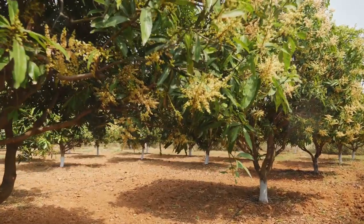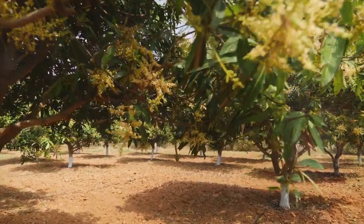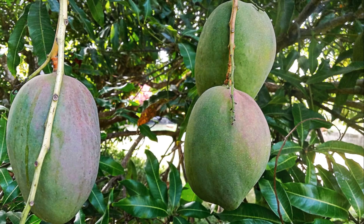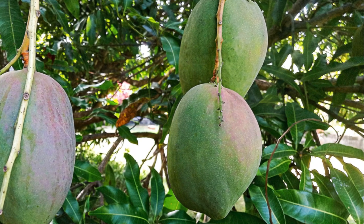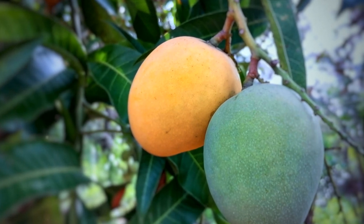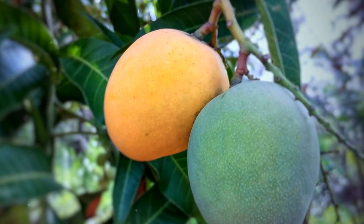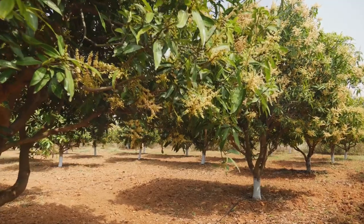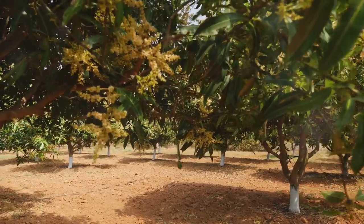The size of the mango farm also plays a role. Larger scale operations may benefit from economies of scale, while smaller farms might focus on niche markets or organic production. A mature Keitt or apple mango can produce up to a thousand fruits per season. If the farm gate price is 10 Kenyan shillings, a tree can yield 10,000 Kenyan shillings alone — imagine what 100 or 200 trees could bring. Export opportunities also exist, however compliance with export standards and regulations is key.